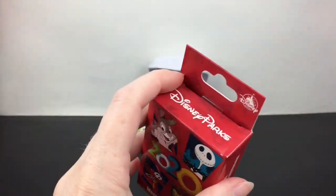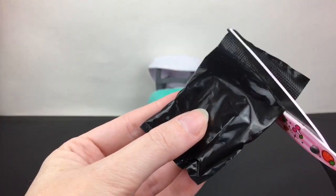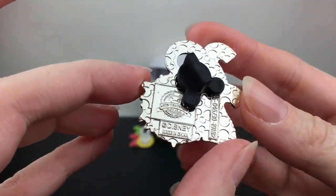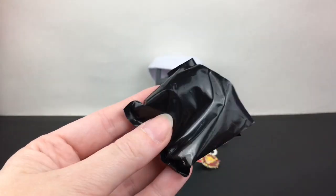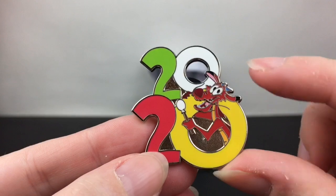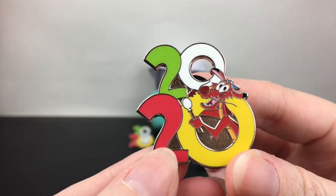Last is our second mystery pin box. I'd be happy with anyone we haven't opened yet — Br'er Rabbit would be really cool too, since they announced in 2020 that Splash Mountain will be rethemed to Princess and the Frog, which is really exciting. Then... oh, we have another Simba — that's okay, he's a cutie. And our second pin is... cool, we have Mushu from Mulan! That's awesome — you don't see him on many pins, so I do like the variety of characters.